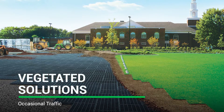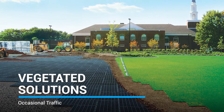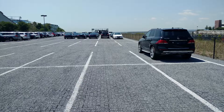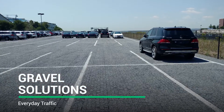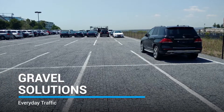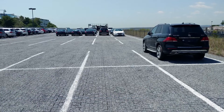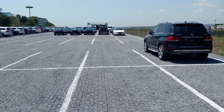Create drivable green space suitable for occasional traffic with the GeoBlock and GeoWeb porous pavement systems. In heavier traffic areas where permeability is needed, the GeoPave and GeoWeb gravel porous pavements will perform as low-cost, heavy-duty load support systems suitable for daily traffic.